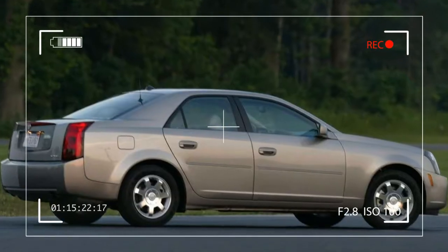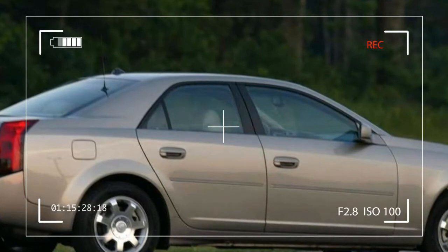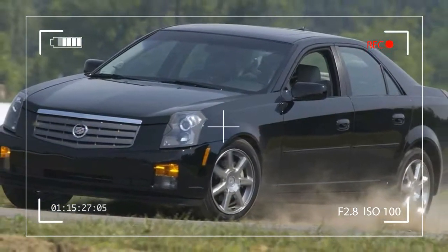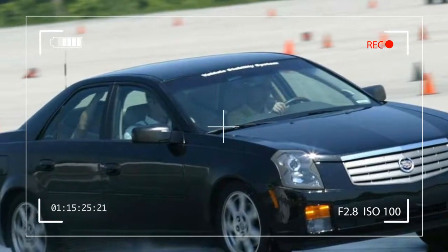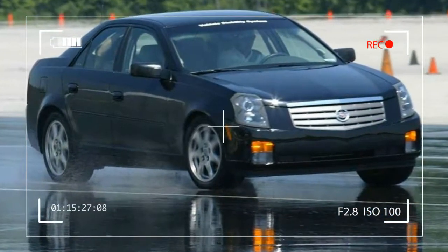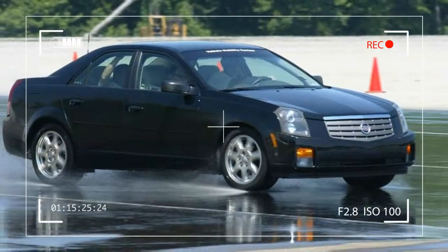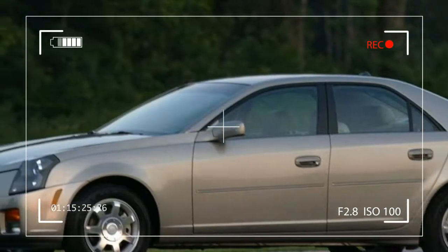The CTS-V is the most powerful Cadillac production car ever at 400 horsepower (298 kW). As the first production version of Cadillac's breakthrough design philosophy, the CTS delivered on a bold new look, said marketing director Jace Benchian. First-year US sales were strong at 37,976 units, well ahead of the 30,000 units projected for 2002.